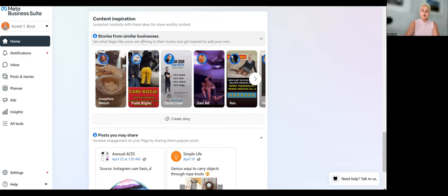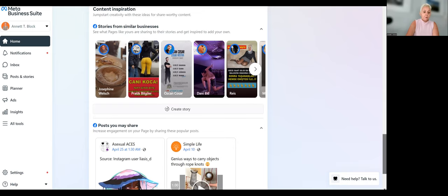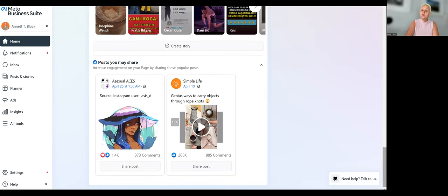Facebook also gives us content inspiration if you don't know what to post. Here are a few stories similar to your business — they'll look different than in my case, but take a look at what other people are doing and get inspired by it. Below that, we have posts you may want to share, because Facebook still wants to build a community and wants you to engage and interact with other pages and postings.